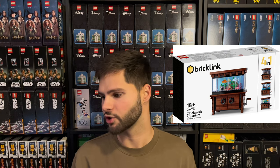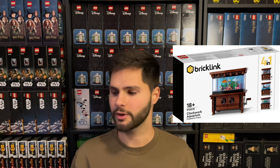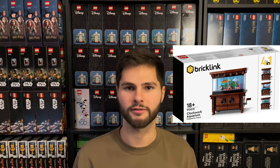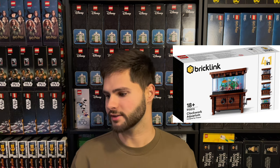Clockwork Aquarium, set number 910015, MSRP of $64.99. It's going on eBay for around $130 to $200; average that at $168. After fees and $12 shipping, you're at $129.12. Divide that by $70.19, which is your cost after taxes, and you're at 84% profit.